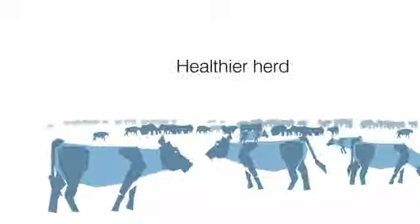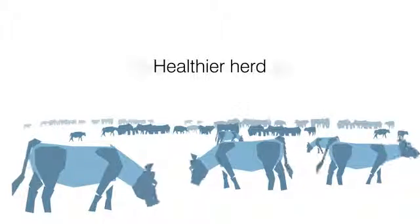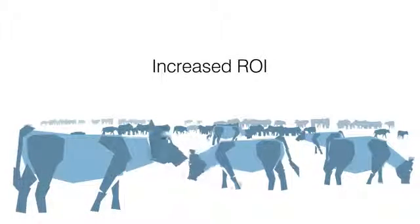The result is a healthier herd overall with more potential for weight gain, giving you a higher return on feed and yardage.